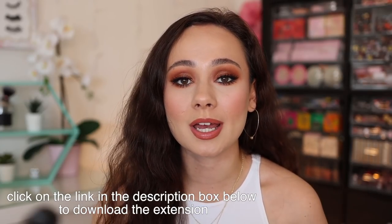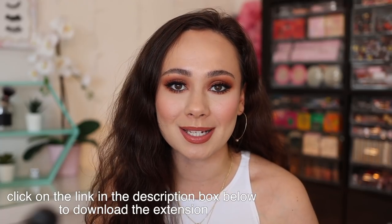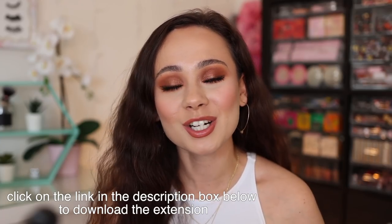Thank you to Karma for sponsoring this portion of today's video. Karma is an app or a Chrome extension that ensures you never miss a price drop or a coupon code. They have recently changed their name from ShopTagger to Karma. They're always expanding their capabilities and this name change represents the good Karma they provide by helping you shop smart.